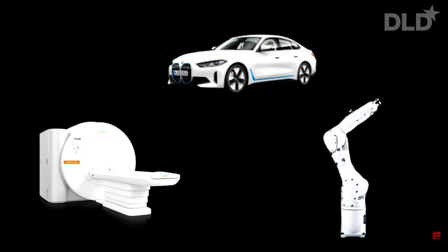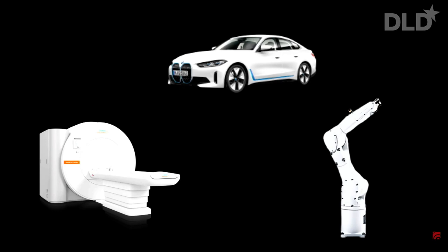In Germany, we are excellent at engineering machines. We are building world-class cars, medical devices and robots. And at Nanogami, we are also excellent at engineering machines. They're just 10 million times smaller.